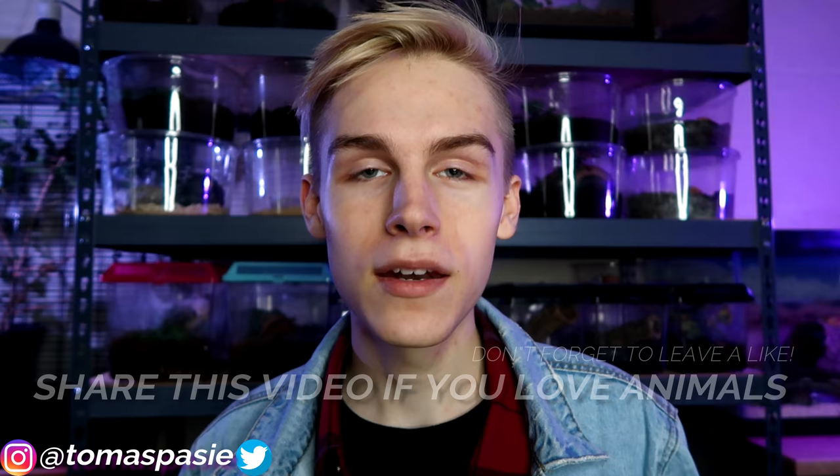Before we get into this video, I wanted to say that making this video is not me bragging about how many animals I have, and I definitely don't recommend you guys go out and buy a bunch of animals. Taking care of these animals has become my job due to the success of my past videos. I'm home all the time and always caring for the animals, so it's a really big commitment.